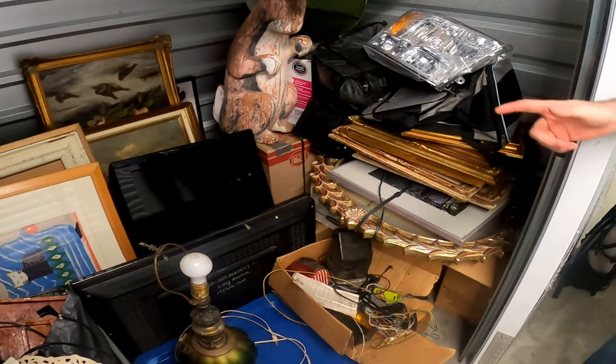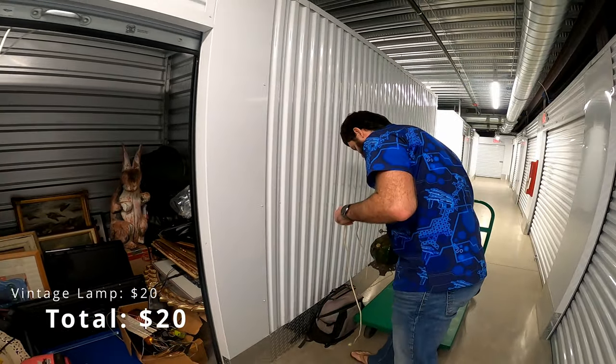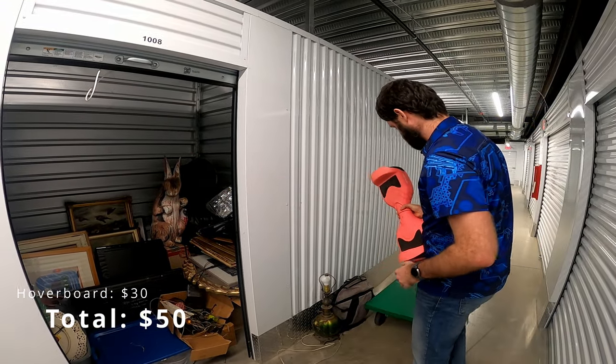I'm going to show you probably some of the paintings and some of the signatures, so if you can help me identify them, that would be a huge help because I have no idea what I'm looking at. Got one of those hoverboards — if it works, that's probably $40, $50.